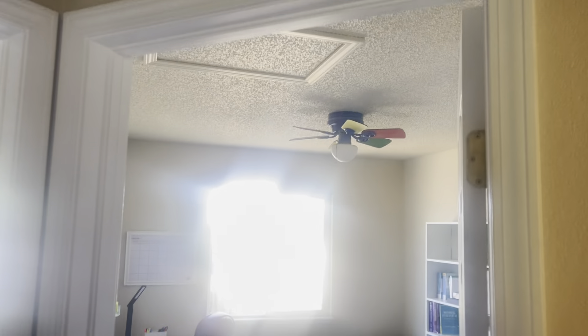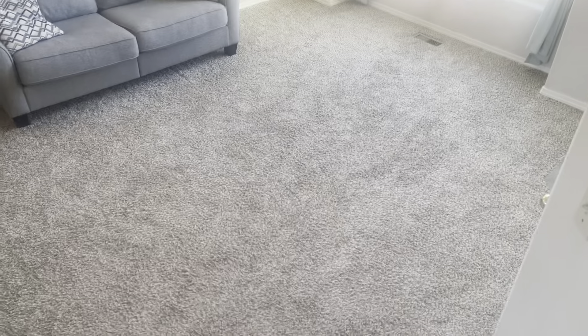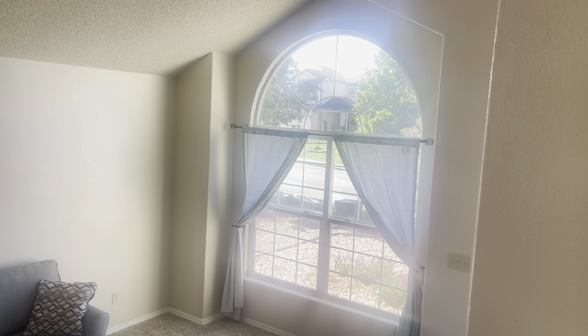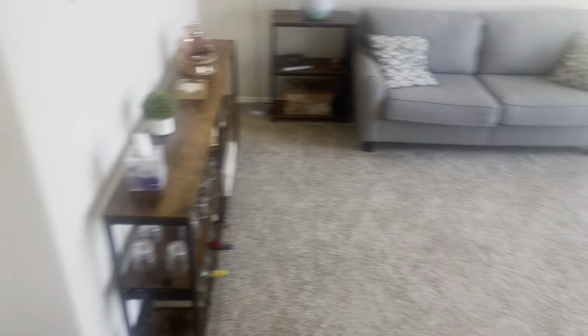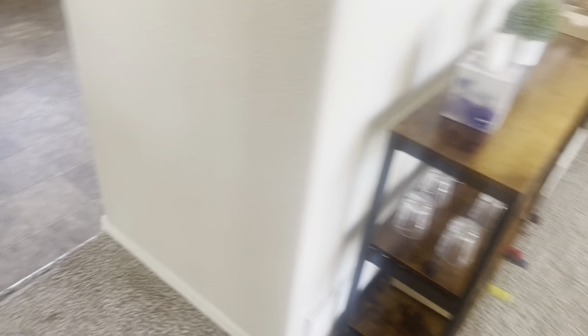So now you can see it as we walk in. Ceilings are pretty moderate, so not really tall ceilings. As we walk into the dining area, you got your kitchen.